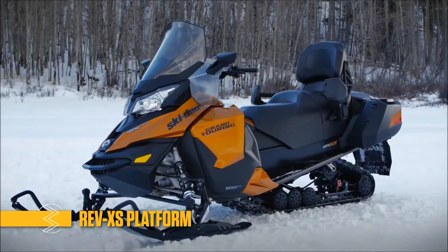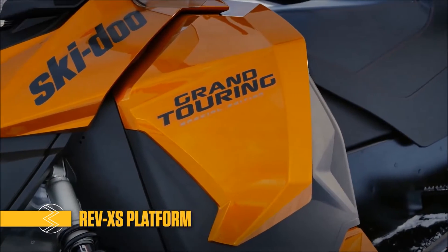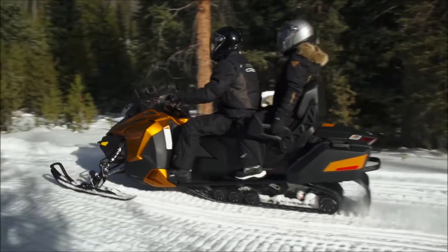Its REV-XS platform has a modern, sophisticated style with benchmark fit and finish. Its body panels and windshield are shaped to deflect cold air away from your passenger, and its riding position enables you to stretch out and still stay in total control.